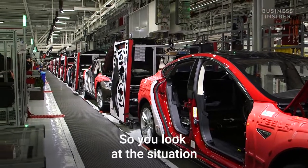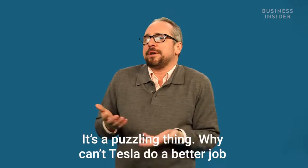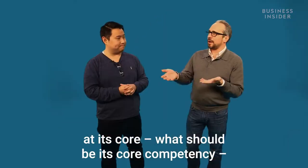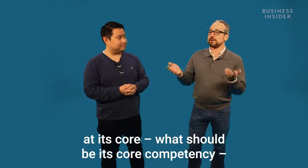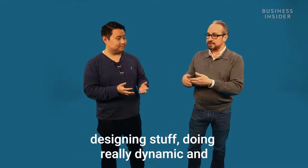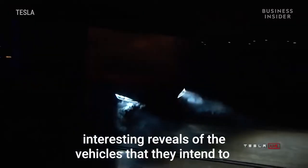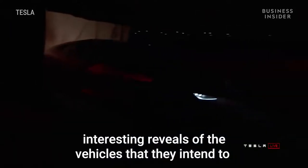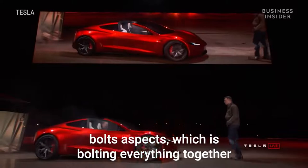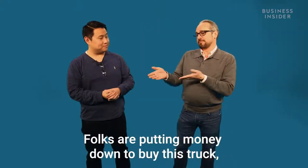They're supposed to be building a lot more Model 3s at this point and they aren't. It's a puzzling thing — why can't Tesla do a better job at what should be its core competency, which is building stuff? They seem really good at designing things and doing really dynamic and interesting reveals of the vehicles they intend to produce, but when it gets down to the nuts and bolts of just bolting everything together and rolling it off the assembly line and getting it out to customers, they struggle.